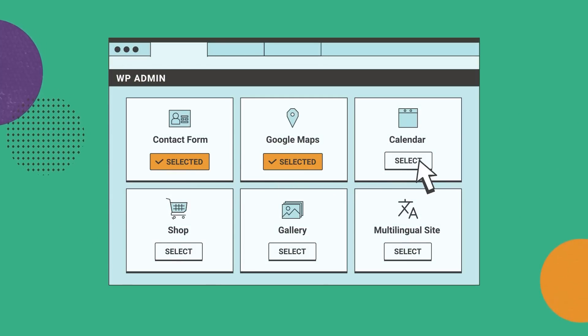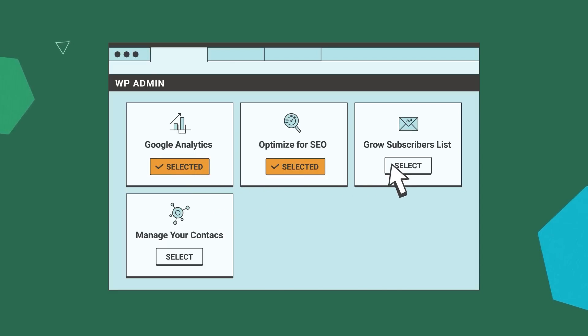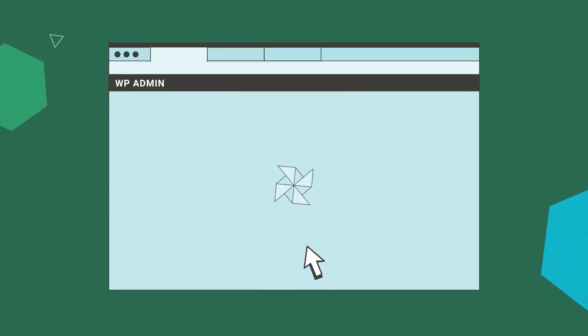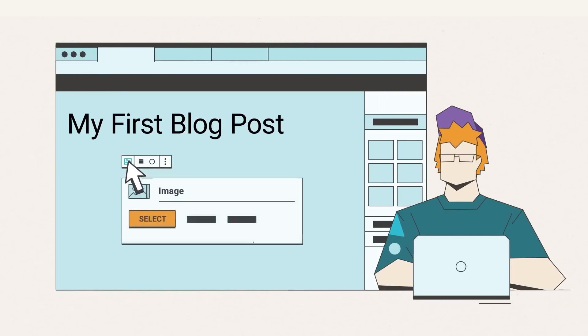One of the best features of SiteGround is its suite of security tools. With every plan, you'll have access to daily backups, a free SSL, and a site scanner, which is an early warning system built to keep malware at bay. SiteGround is an excellent option for those looking to save money without sacrificing features, and plans start at just $17.99 a month.